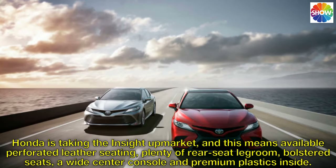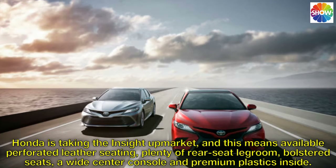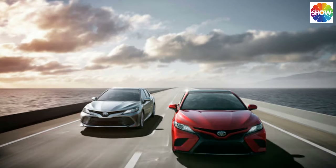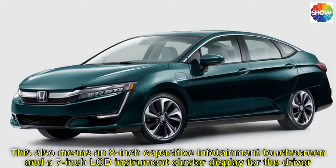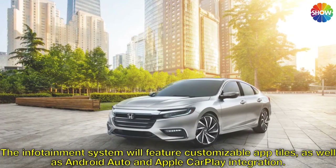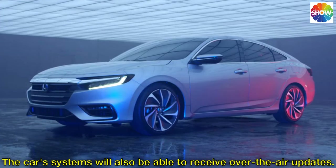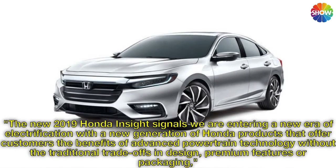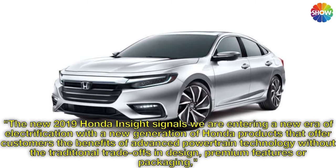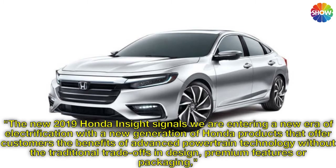Honda is taking the interior upmarket, and this means available perforated leather seating, plenty of rear seat legroom, bolstered seats, a wide center console, and premium plastics inside. This also means an 8-inch capacitive infotainment touchscreen and a 7-inch LCD instrument cluster display for the driver. The infotainment system will feature customizable app tiles, as well as Android Auto and Apple CarPlay integration. The car's systems will also be able to receive over-the-air updates.